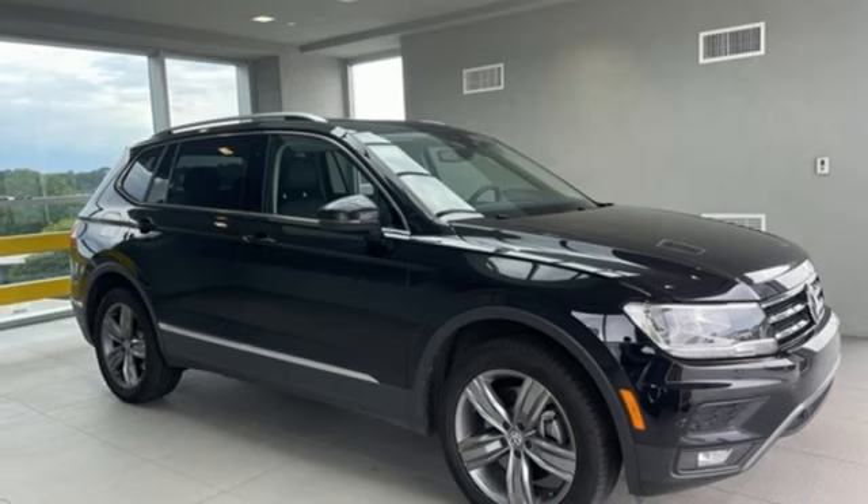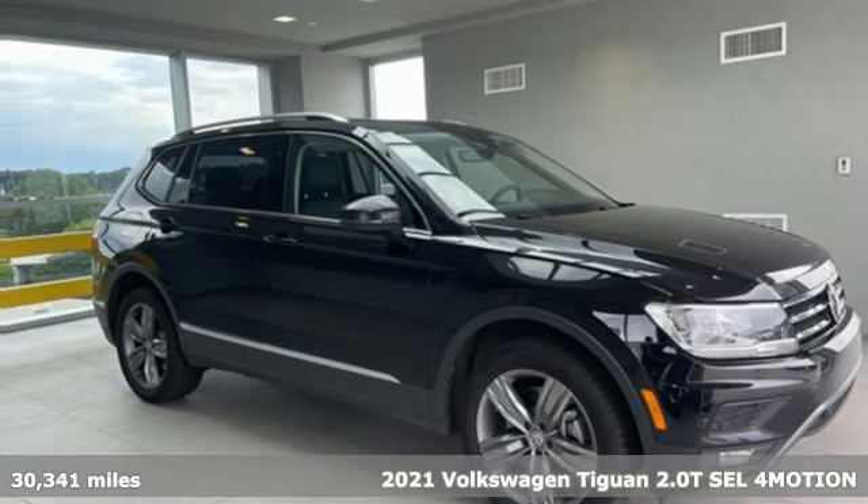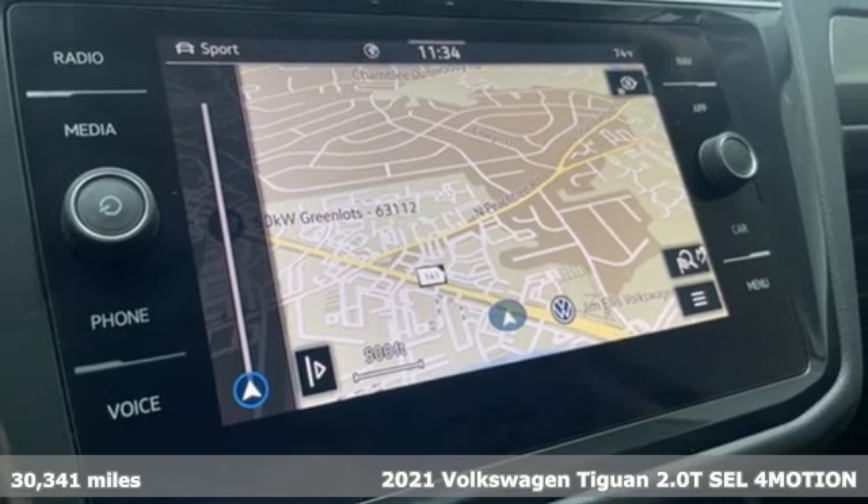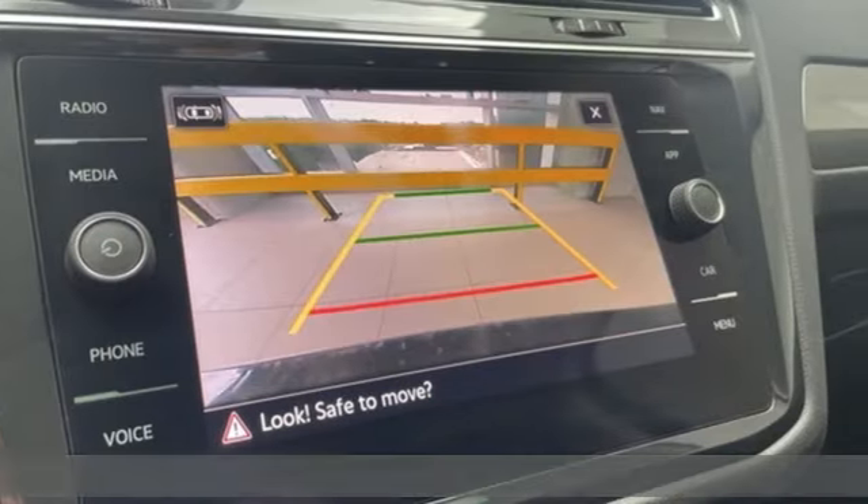It's a 2021 Volkswagen Tiguan. Poise, strength, and legitimate functionality for your ambitious lifestyle. And it comes with all the amenities you need.